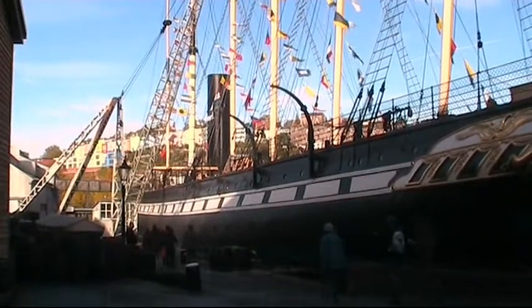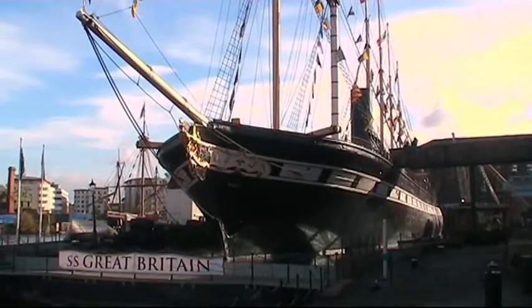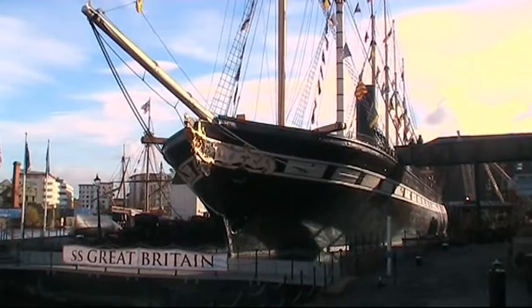Well, it's good to see the SS Great Britain in such good condition again, and a visit is well worthwhile.